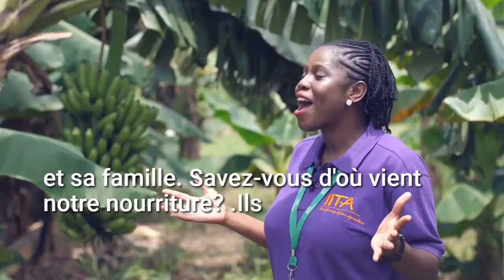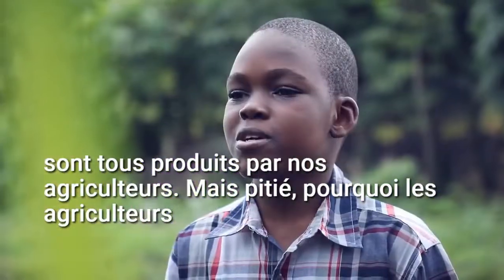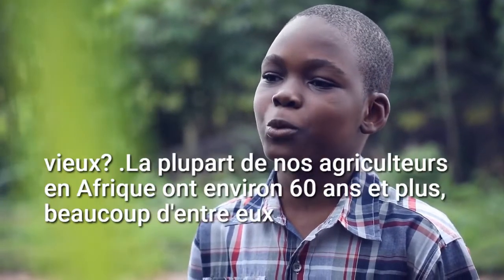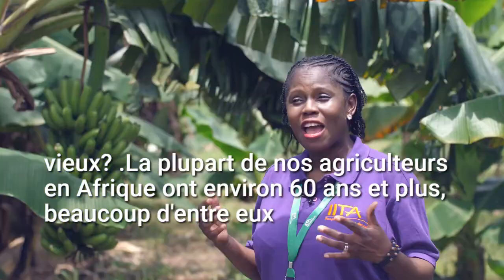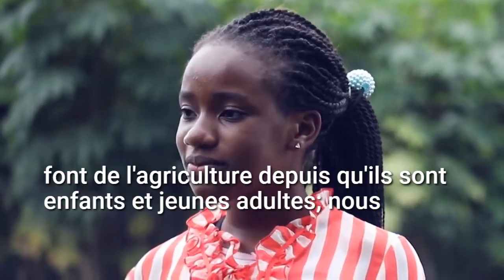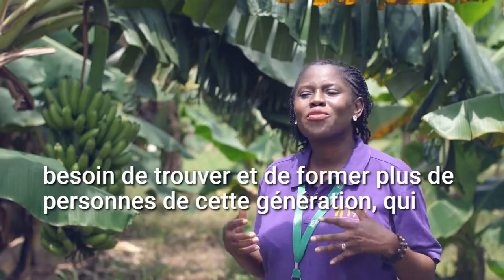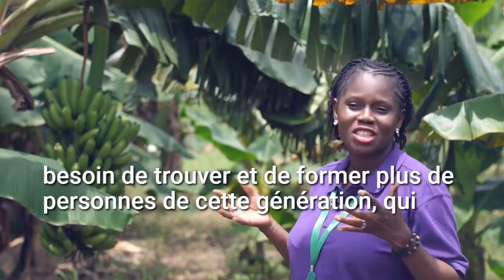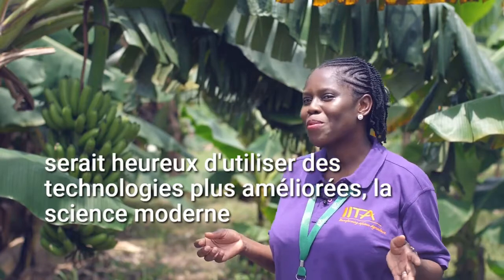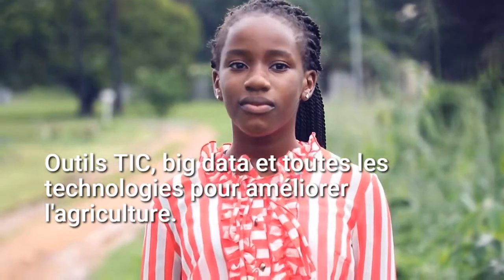Do you know where our food comes from? They are all produced by our farmers. But Mercy, where are the farmers? Most farmers in Africa are about 60 and above. Many of them have been farming since they were kids and young adults. We need to find and train more people of this generation who would be happy to use more improved technologies, modern science, ICT tools, big data and other technologies to improve agriculture.